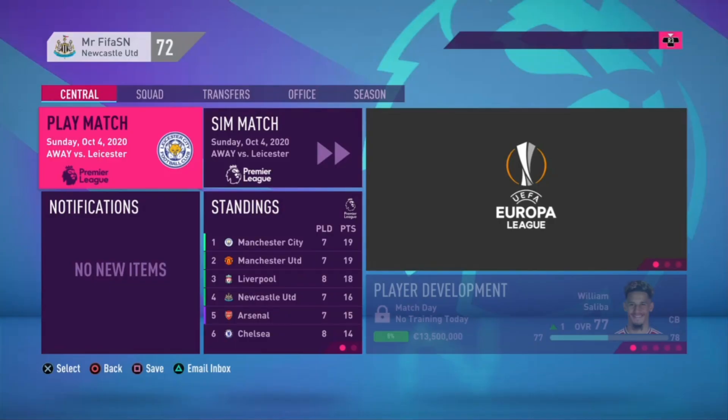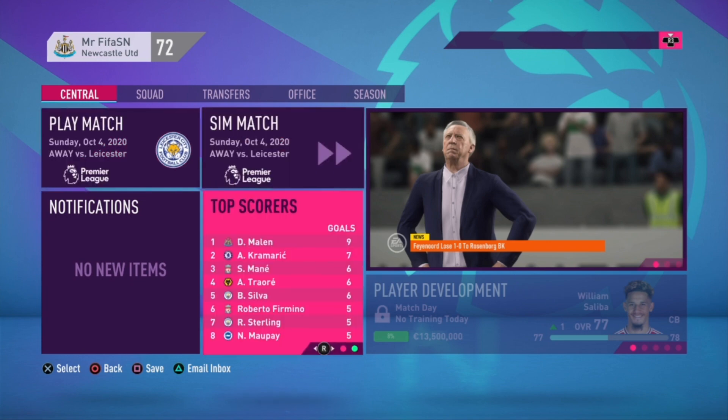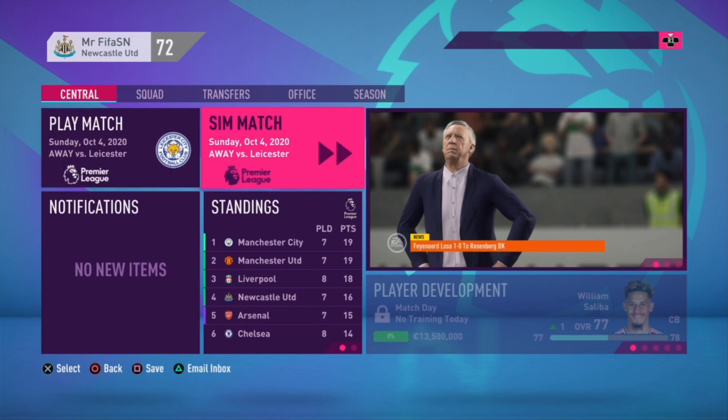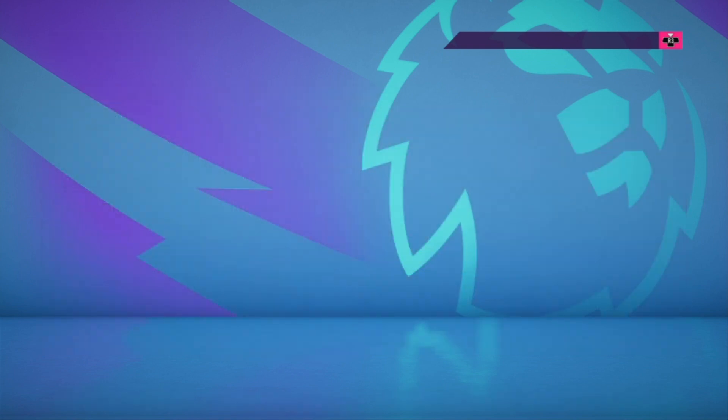Welcome back to another episode of my Newcastle Career Mode series. We are in October and facing Leicester City. We just faced them in the last episode in the Carabao Cup round four, so I'm just going to simulate the match against them. But first, let's have a look at the table standings.